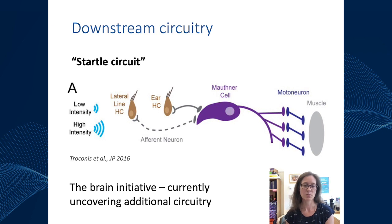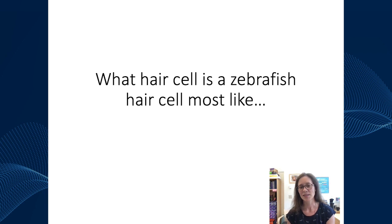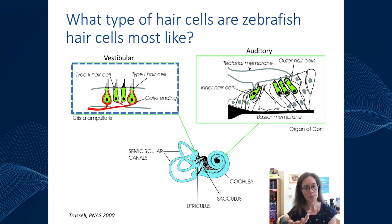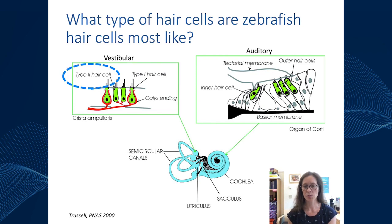One last thing about hair cell systems before moving on: a common question is what is a zebrafish hair cell most like compared to mammalian hair cells? In mammals there are both vestibular and auditory hair cells, and I'd say zebrafish hair cells are probably most like vestibular hair cells — specifically type 2 vestibular hair cells. Within vestibular hair cells we have type 1 hair cells with the calyx around them, and type 2 hair cells. I'll give a couple of reasons why zebrafish hair cells are most like type 2.